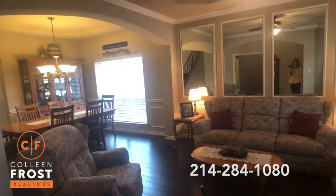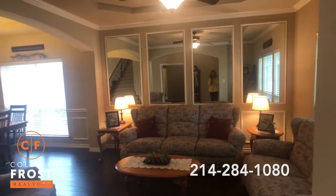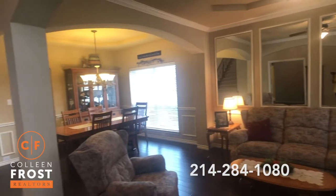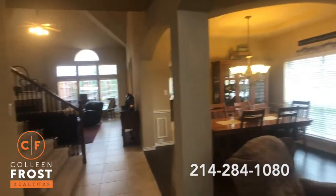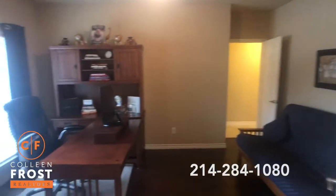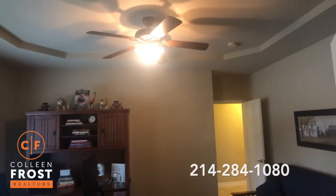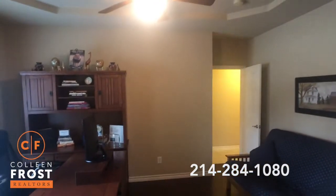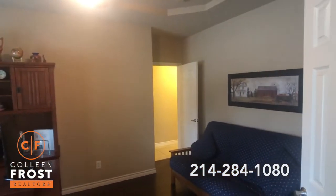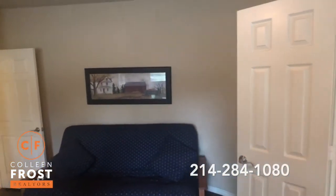As you enter 601 Leeward you will see a wonderful formal living room and formal dining room to the right. Neutral paint throughout, a wonderful study with French doors and a great tray ceiling. This could also be a second bedroom if you wanted to use it as a nursery — you could easily add a closet.